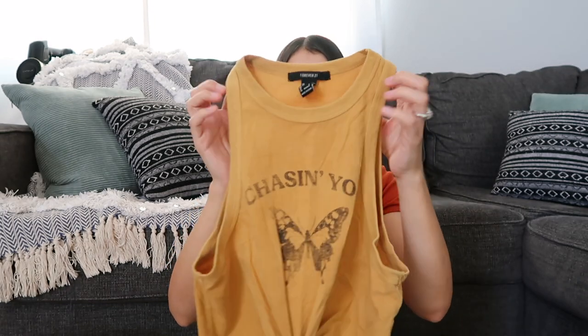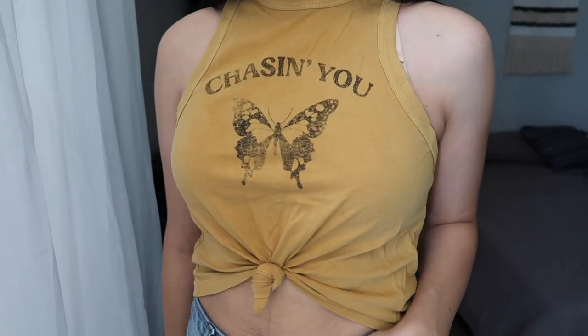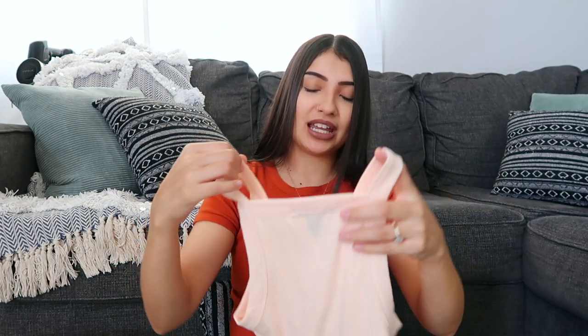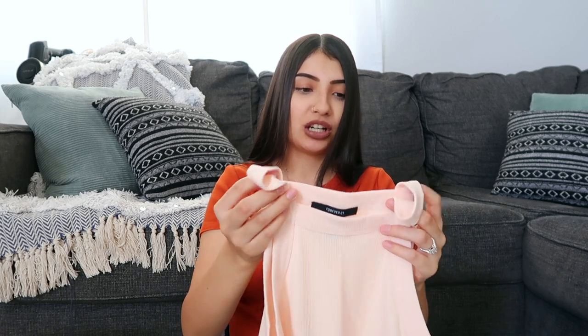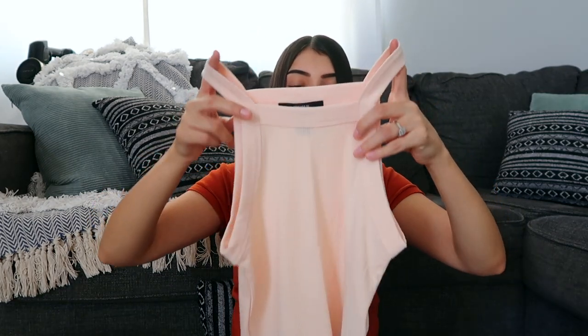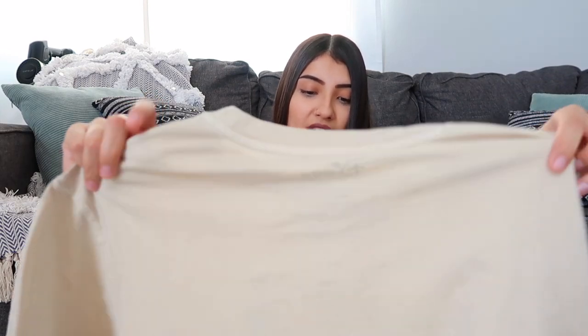This next tee is kind of like a halter muscle tee — I'm not sure what you'd call it, but I am obsessed with this neckline. It's very on trend right now and really flattering. It has a butterfly on it, says 'Chasing You,' and is knotted in the front. The next one has that same neckline — you've probably seen these tanks everywhere. Unfortunately this one is a little see-through, so I have to find a nude bra to wear under it.